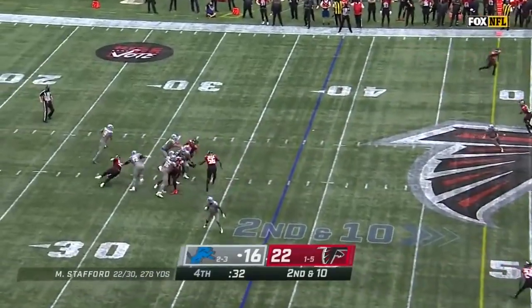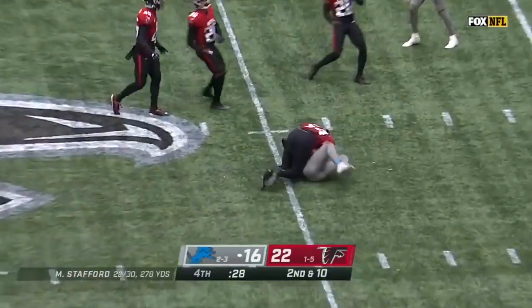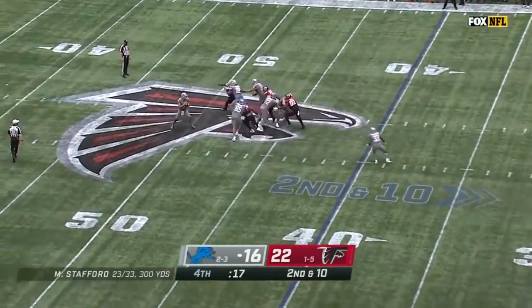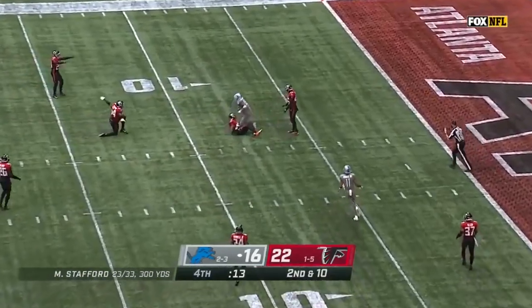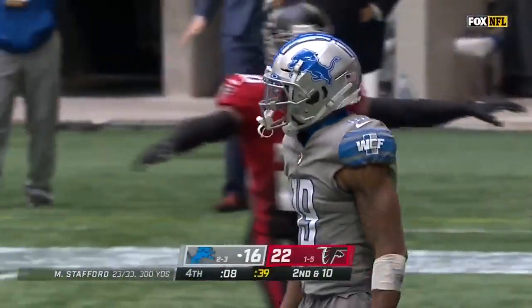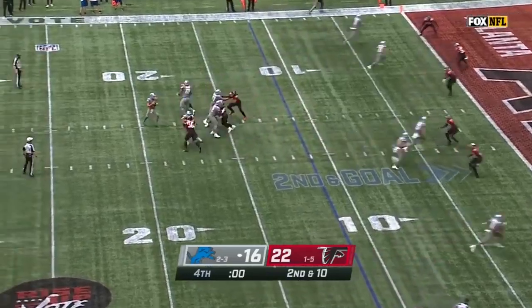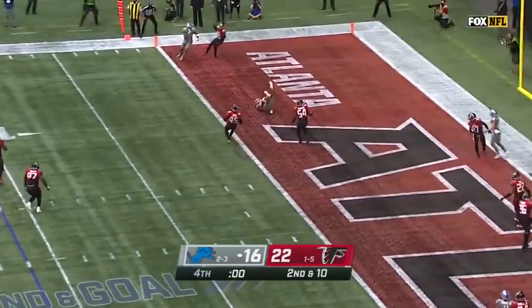Stafford knows the situation here — sidearm throw and an excellent catch. Stafford, middle of the field — catch made, sliding inside the 10. The official says yes. What kind of pressure do they put on Matthew Stafford? He has time. Hesitates — throws — touchdown!